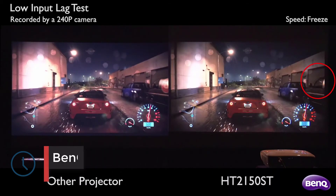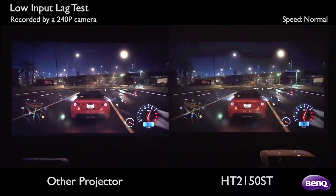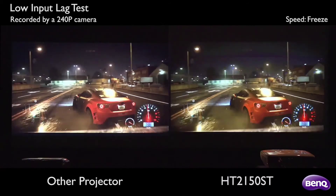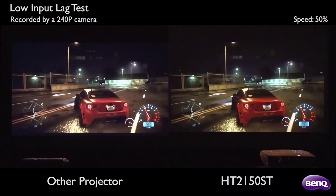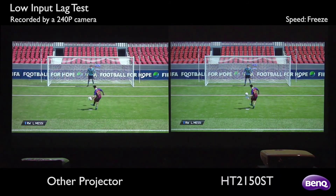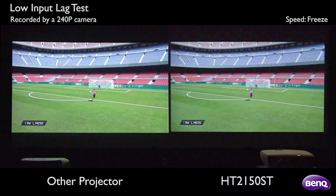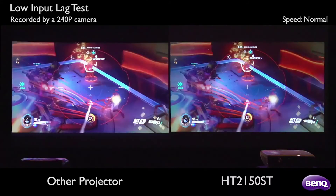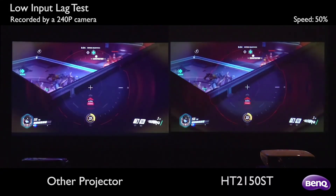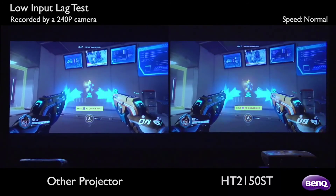Number 1: BenQ HT2150ST. BenQ is a relatively unknown Taiwanese company that produces low-key award-winning video equipment such as television sets and monitors. They took the expertise that allowed them to create top-tier products and applied it to projectors. The HT2150ST is a fantastic model — ultimately a versatile machine with a stellar contrast ratio, beautiful color, and short-throw projection. The most overlooked feature on the HT2150ST is a set of 20W stereo speakers. Rather than attach the small but useful 10W models that most projectors use, the 20W stereo speakers really allow the HT2150ST to sound loud and full in a medium-sized room. It's particularly useful for those who find connecting audio equipment challenging.